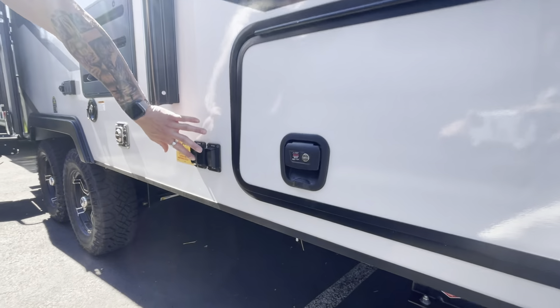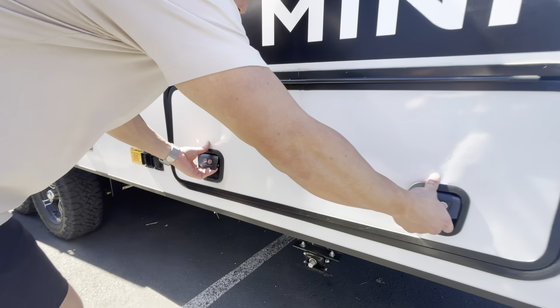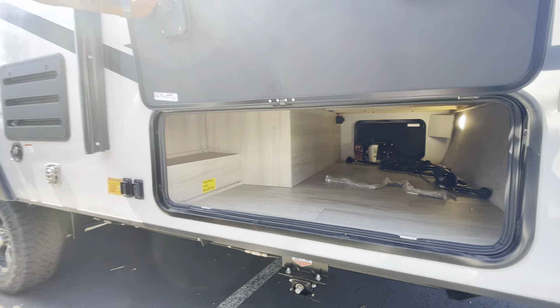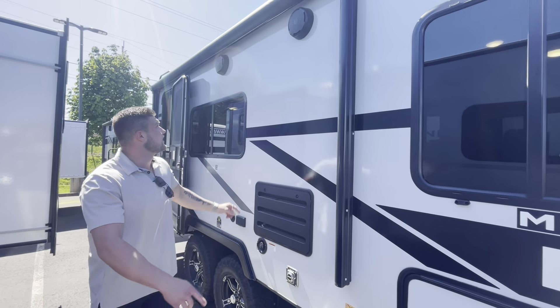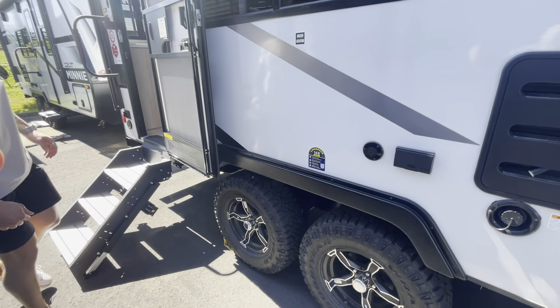This coach will also have the electric stabilizer jacks in the front and in the rear. The switches are located right here inside. You're going to have all of this storage — if you always find yourself lacking storage inside a coach, this coach has it. You'll also have the electric awning and upgraded big speakers up top.